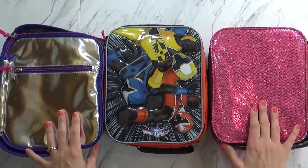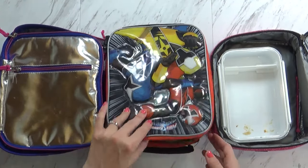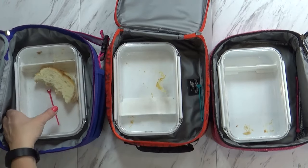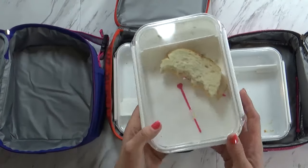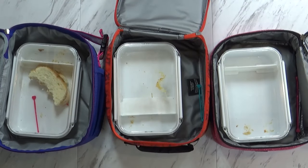Okay, it's time to see how they did. McKenzie's is empty, Jackson's is empty, and Lily has about half a sandwich left — so not too bad. What did you think, Kenzie? Good. What was your favorite part? The spider sandwich.